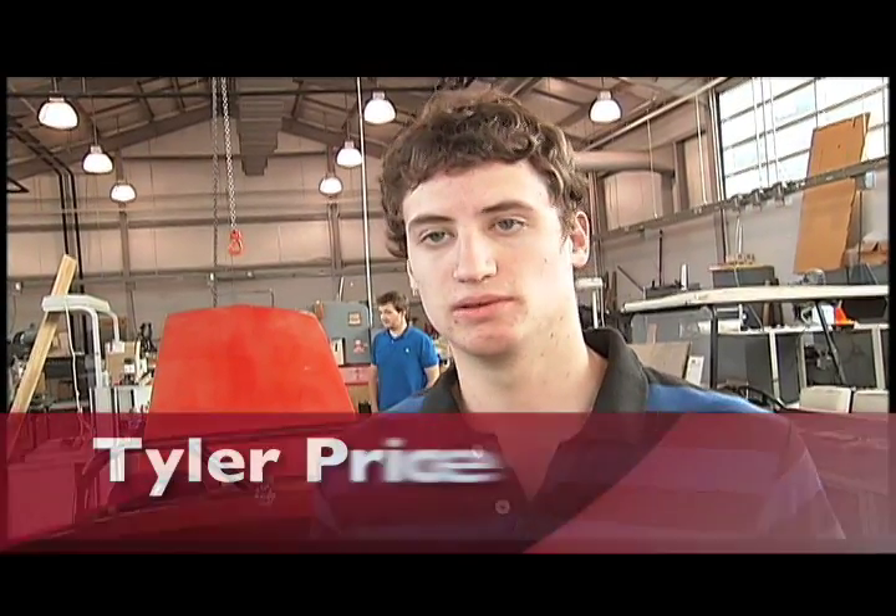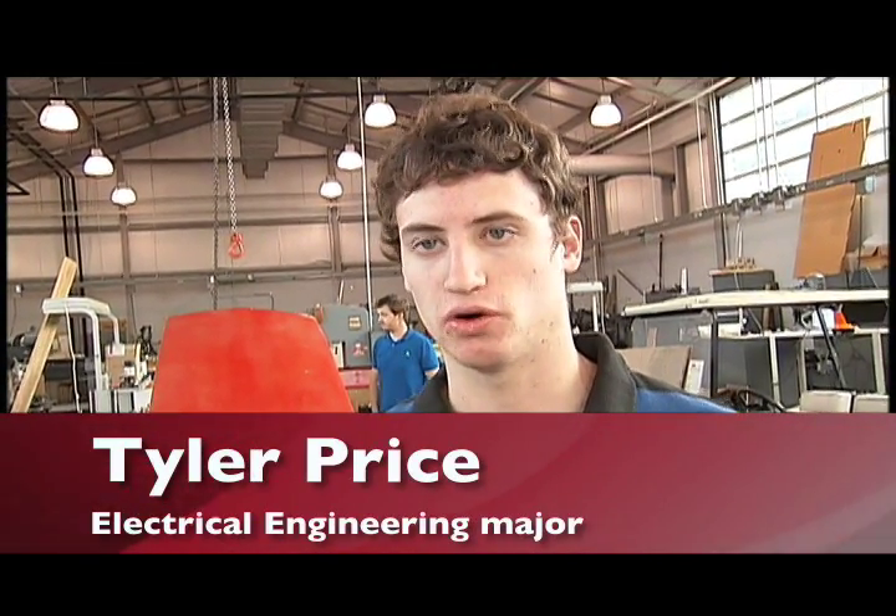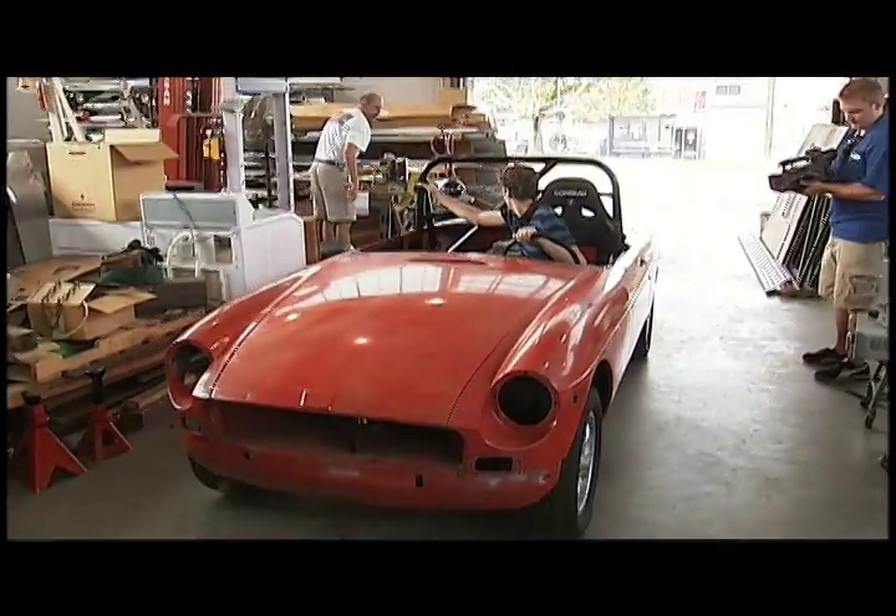I feel like the design we have right now will really help consumerize the car if everything turns out like we want it. It's gonna be the main focus — the cost savings approach. So hopefully in the long run this will actually make the electric car more affordable.